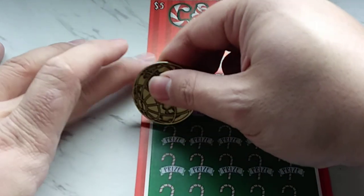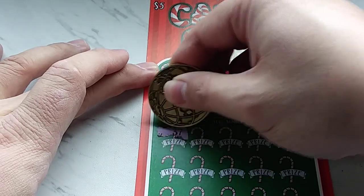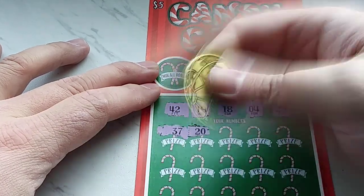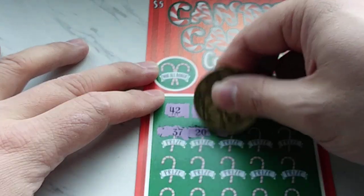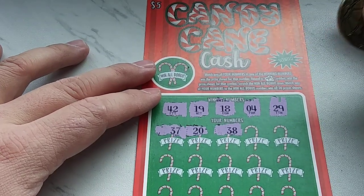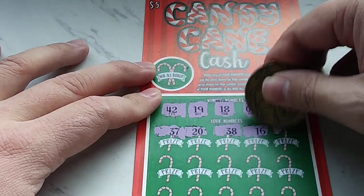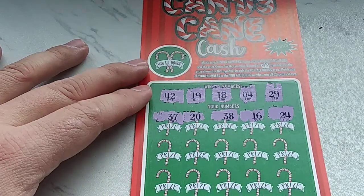First row — we have a 37, none of the numbers match. Row 1: we have a 20, one off. We have a 38, no 30s. We have a 16 and a 24. None of the numbers matched on the first row.